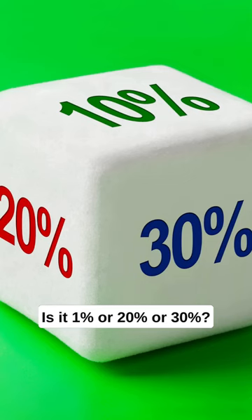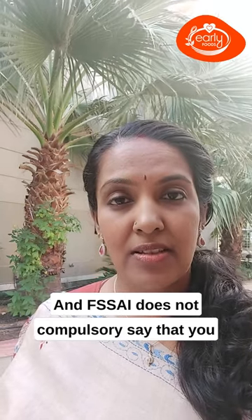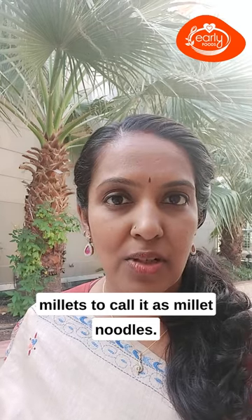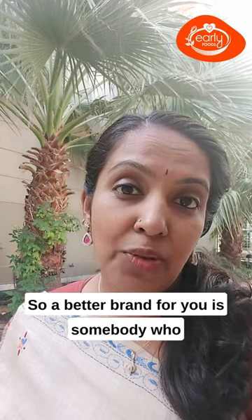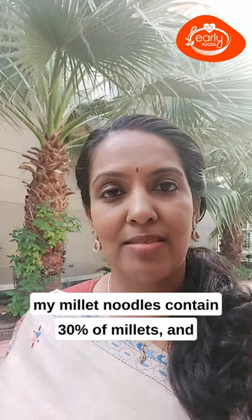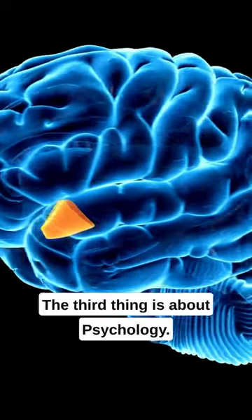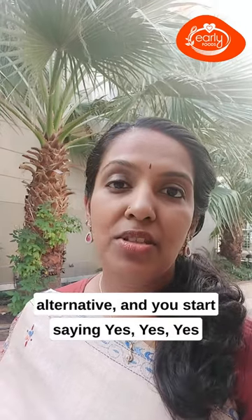Is it 1%, 20%, or 30%? FSSAI does not compulsively require a minimum percentage of millets to call it millet noodles. So a better brand is one that's transparent and clearly states, for example, that their millet noodles contain 30% millets and discloses the rest of the ingredients.